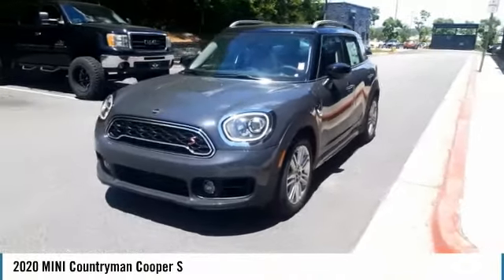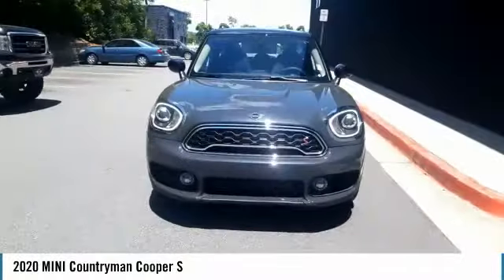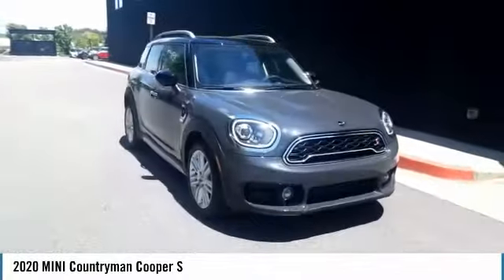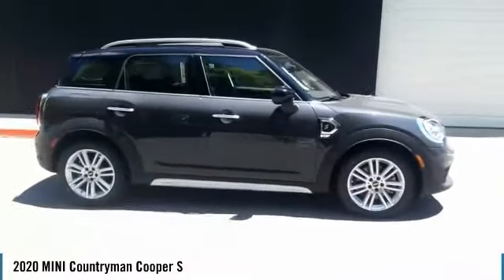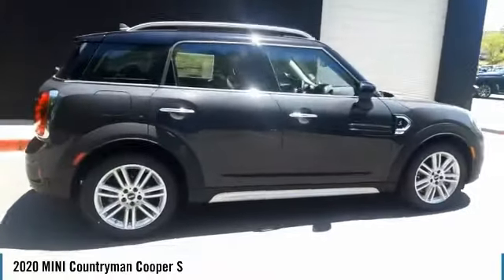Stop by and take a look at the 2020 Mini Countryman. The Countryman is a bright idea — four doors, more interior space, and positioning that evokes the rally heritage of the original Mini.